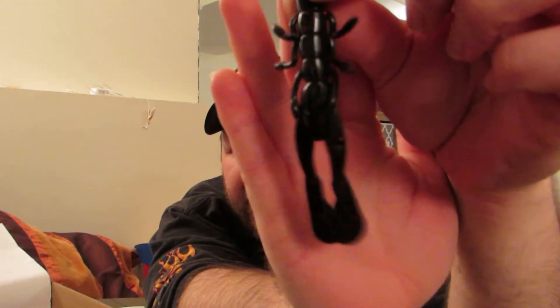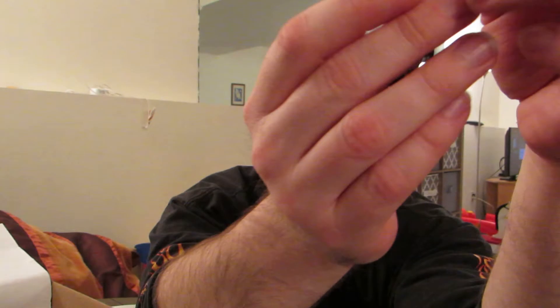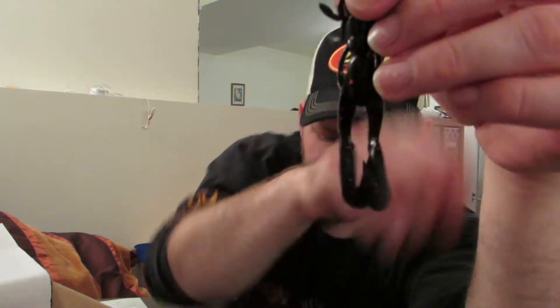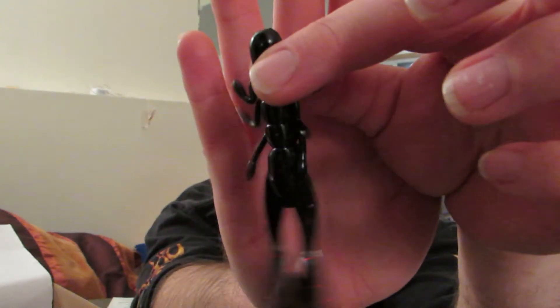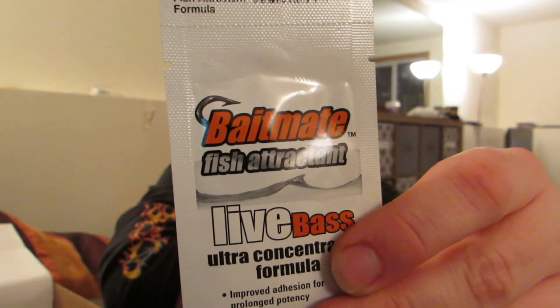Maybe I'll tank test these for you guys on a shaky head or even a Texas rig — probably on a 3/0 hook or something. Like I said they're four inch, but you don't have a lot of meat to put that hook through. I'm very pleased with it. I'll just put these back in the bag and dump this Bait Mates fish attractant in there and just scent them that way. There's also a one-dollar coupon on there for your next purchase of any Bait Mates fish attractant formula — which is cool. I like when they throw in fish attractants like that.